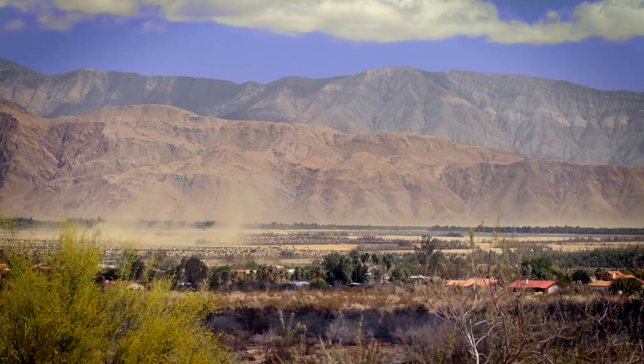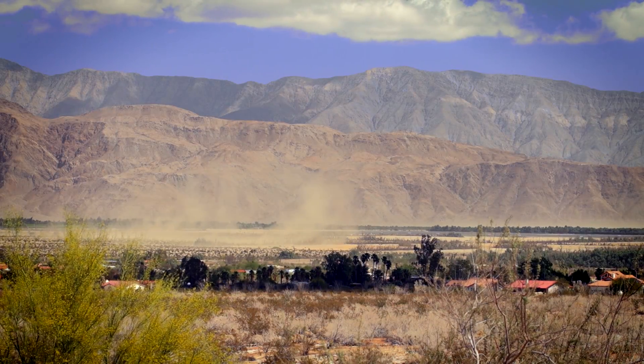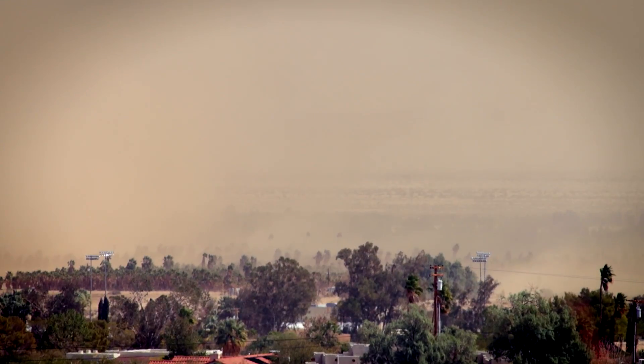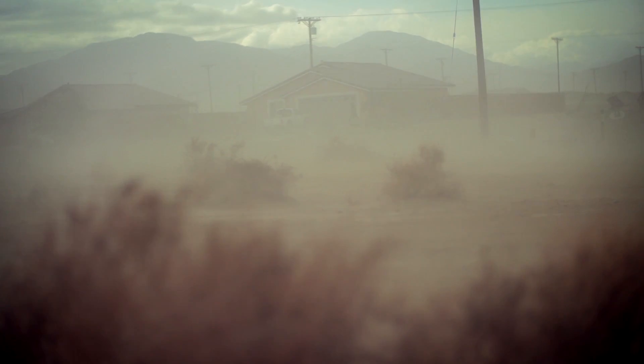Over the next ten years, the water levels in the Salton Sea will decline, and this will reveal dry shoreline along the side — referred to as playa. This is covered with alkaline dust. Desert winds will lift this alkaline dust, producing toxic dust clouds that create lung diseases such as cancer, COPD, and asthma.